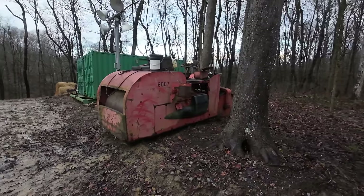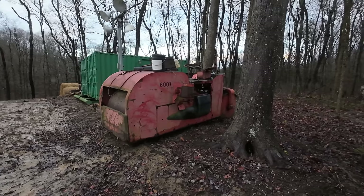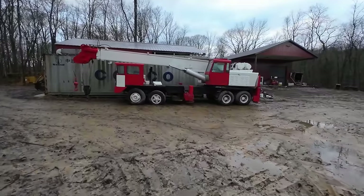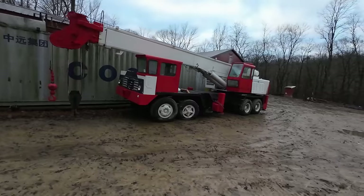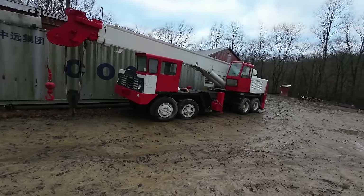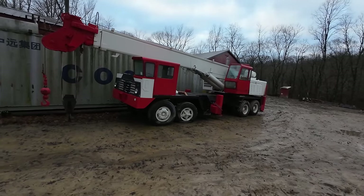This is a Buffalo Springfield smooth drum roller — I got it for a song and a dance and there'll be a video on it one of these days. And certainly you guys all remember this beauty — the 3,500 Grove crane we picked up at the auction in the fall. No more updates on it since you last saw it, but I have some big plans for it this summer, so stay tuned.